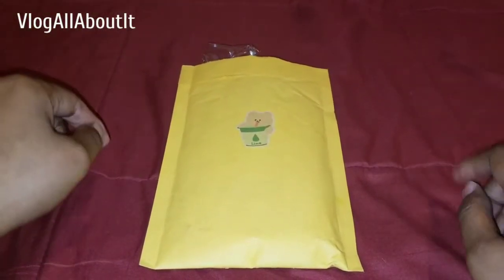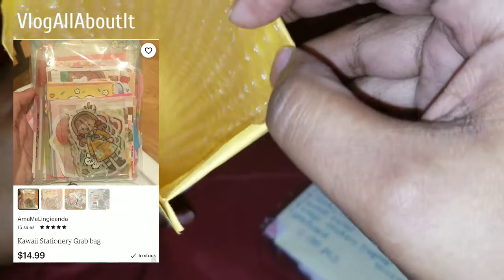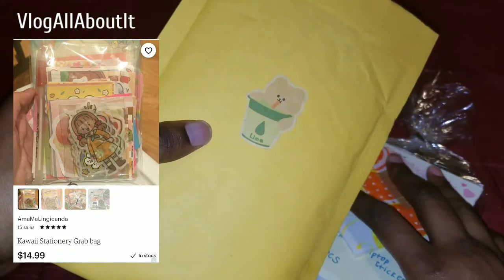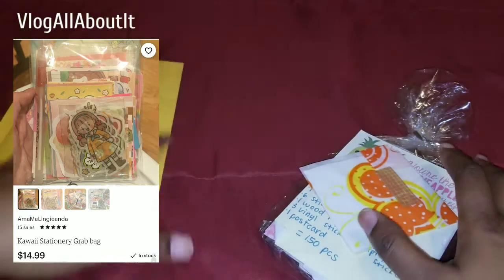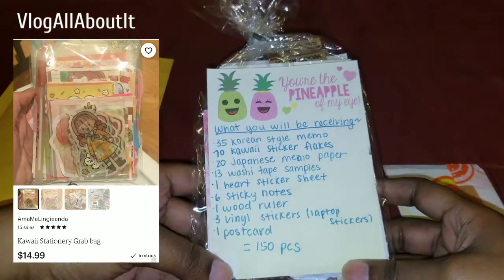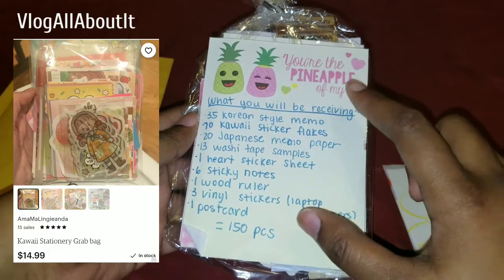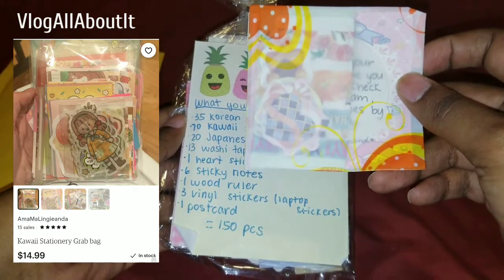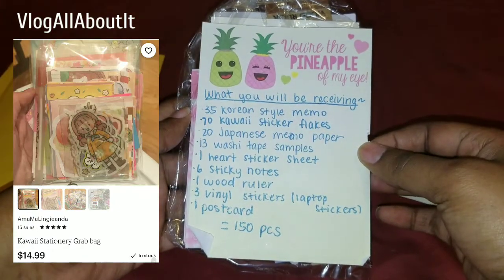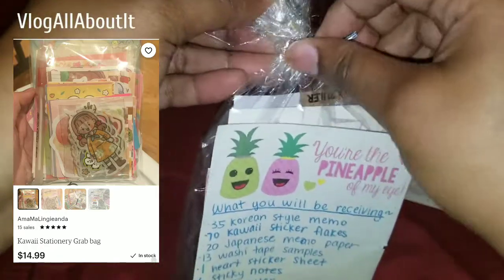Hello everyone, Lynn here with another Japanese stationery grab bag. Today we want to take a look at a kawaii stationery grab bag from an Etsy shop — I forgot the name, it's hard for me to pronounce, so I'll just say it's 'Ima' and then it's L-I-N-G-I-E-A-N-D-A. Here we have a list of items that are in this grab bag — she tells you what you get — and I assume these are the freebies. It says you get 35 Korean memo.